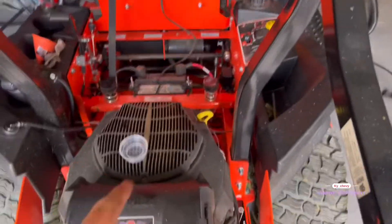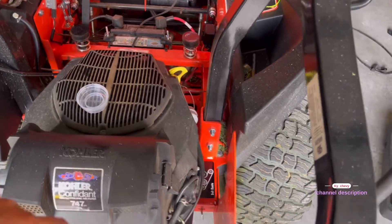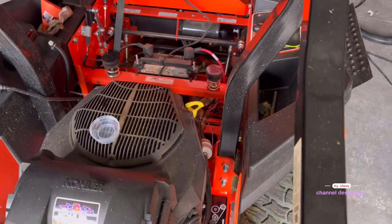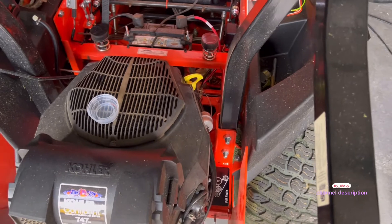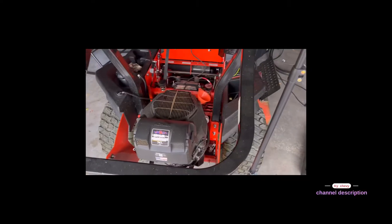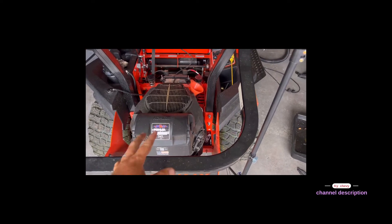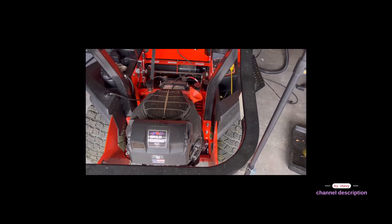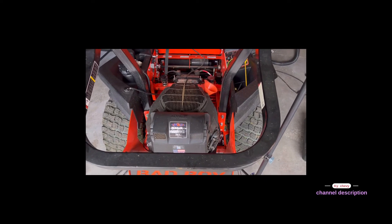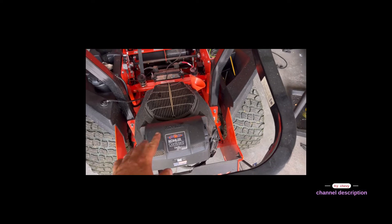What we're going to do now is start the engine, let it run and let the oil roll through the filter, then shut it off and recheck it to make sure it's on the full mark — then we'll move on to the greasing. If you have one of these engines and you do an oil change, it takes two quarts of oil. I bought a five-quart jug and I'm down to three quarts, so it does take exactly two quarts to refill.